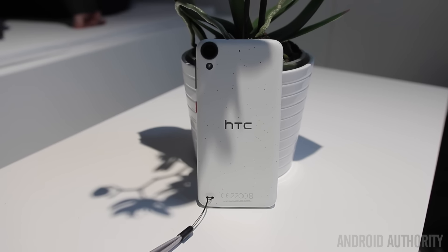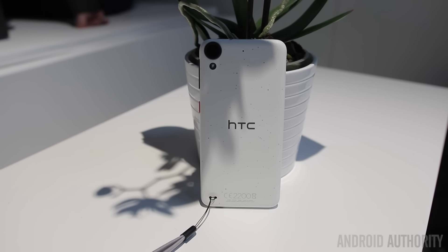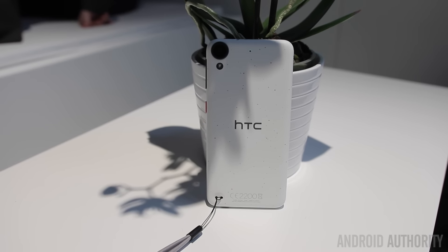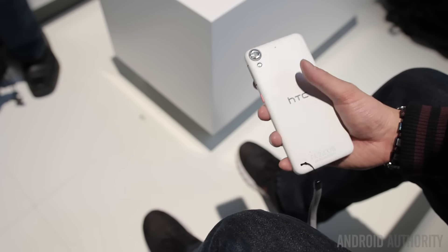What's up guys, Lon here from Android Authority coming to you live from Mobile World Congress 2016, and we're taking a look at one of HTC's latest additions to the Desire lineup. This is the Desire 530.